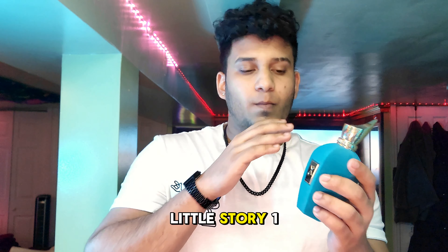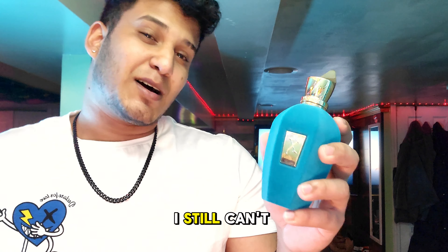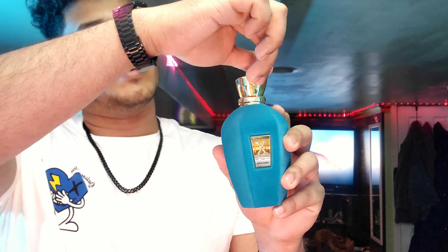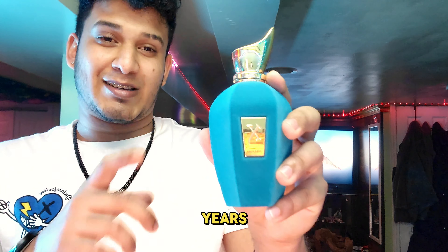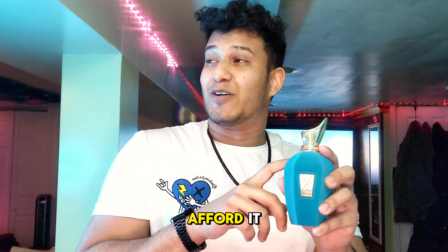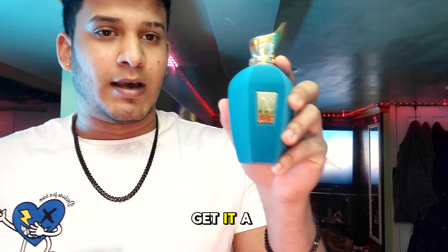A little story — this is the most wanted fragrance I have ever wanted, and I still can't believe I own a bottle. It took so long — about two years I wanted this fragrance and couldn't get it. I thought it was really expensive, but learning about fragrances and discounters, you can get it a little cheaper.